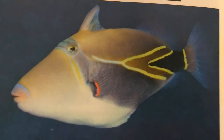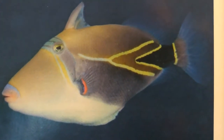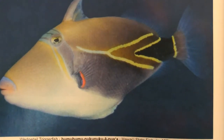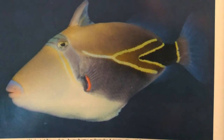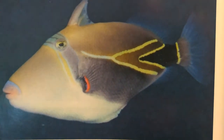This is the Hawaiian state fish, the Humuhumunukunukuapua'a — a beautiful fish. If you're ever snorkeling or diving in Hawaii, you will no doubt come across them. They are a little bit shy, so make sure you keep your distance.